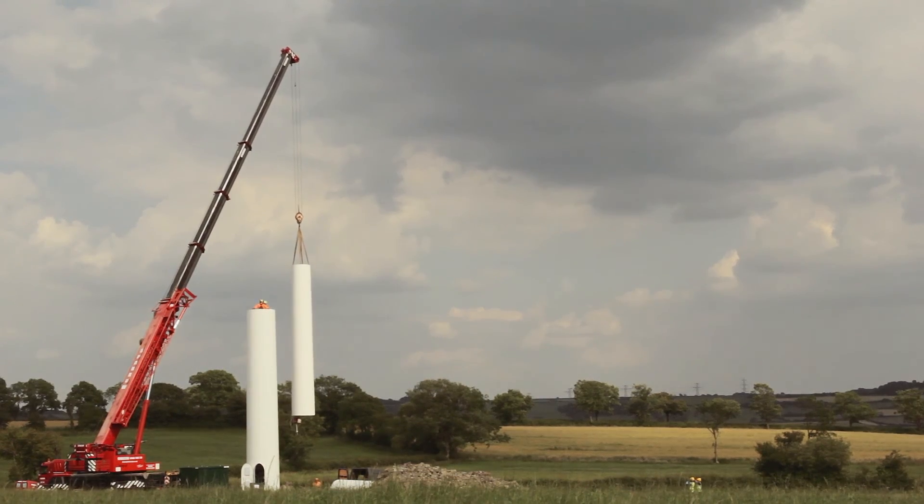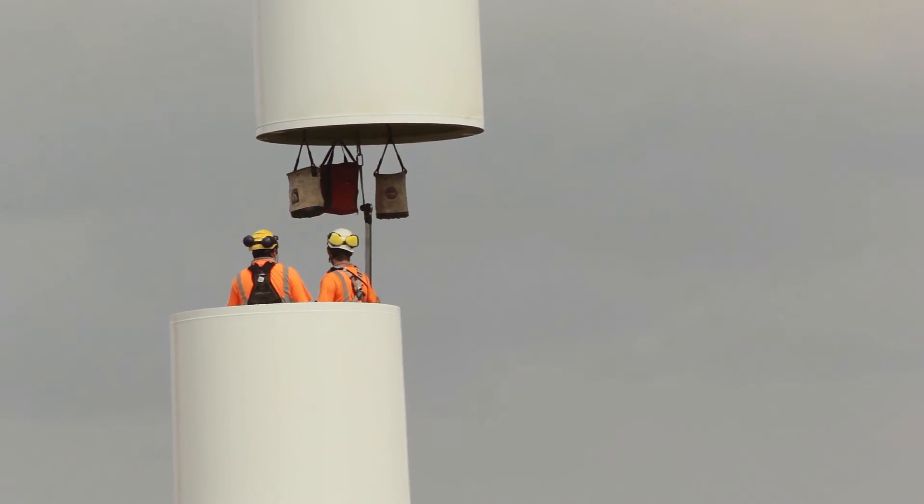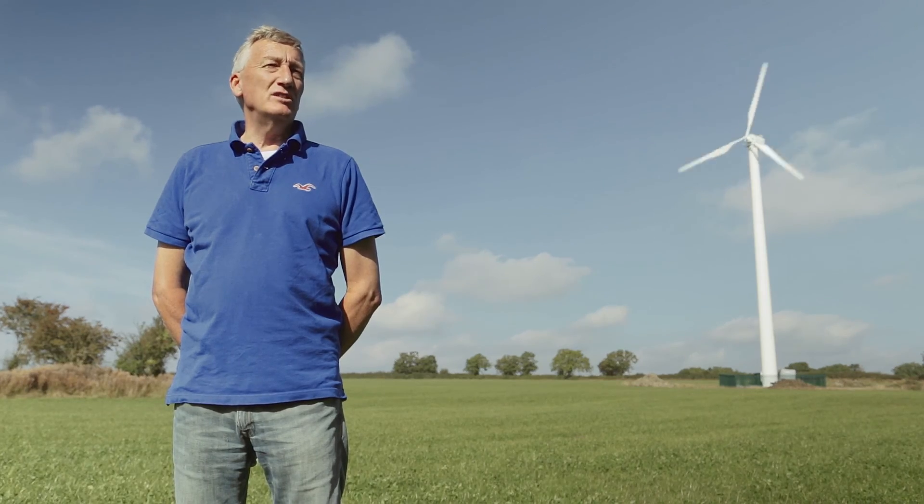It's very necessary for this country to have different types of energy sources. Renewable energy such as solar and wind turbines are crucial to having a steady supply of energy for the coming years.